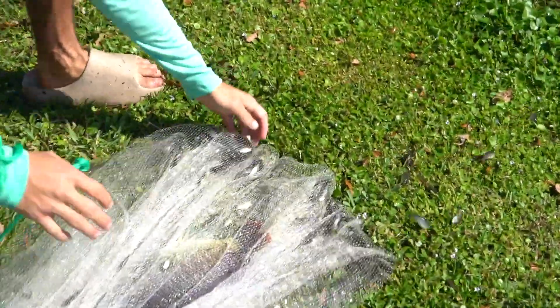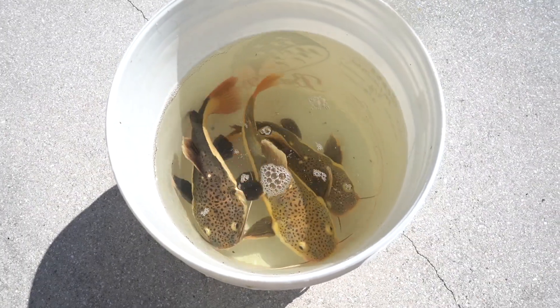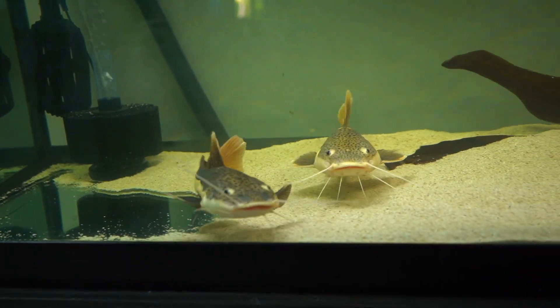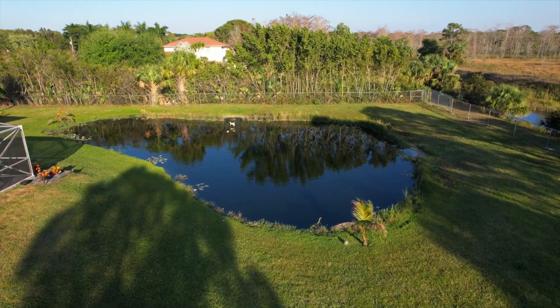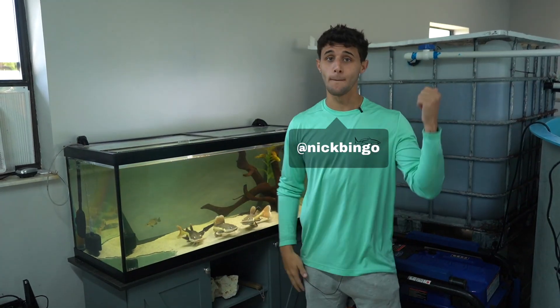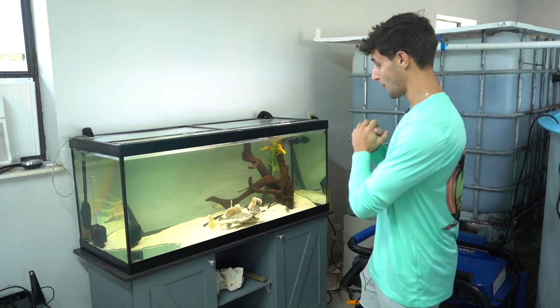Welcome back! We got our red-tail catfish here and they are getting huge. What we're going to do today is put them in the backyard pond to pretty much live the rest of their lives. It's a massive, natural pond, so these guys will absolutely thrive. We have big bass, paku, oscars, koi fish, and a bunch of exotic fish in there. But before they make their way to the pond, we gotta stock up on some bait.